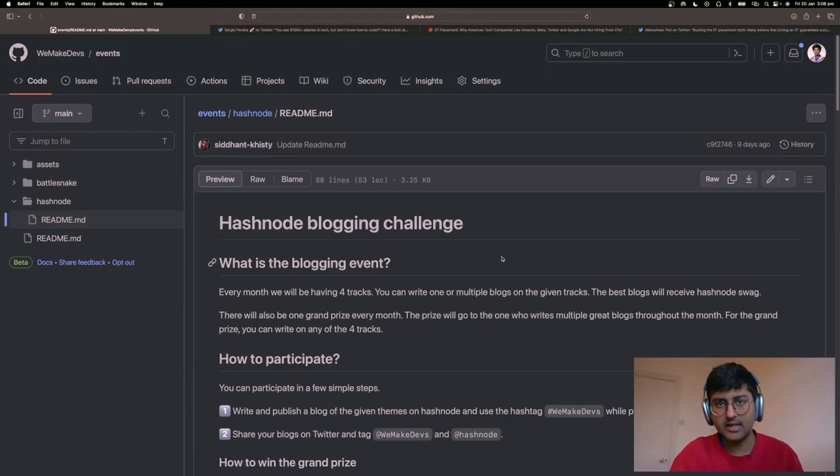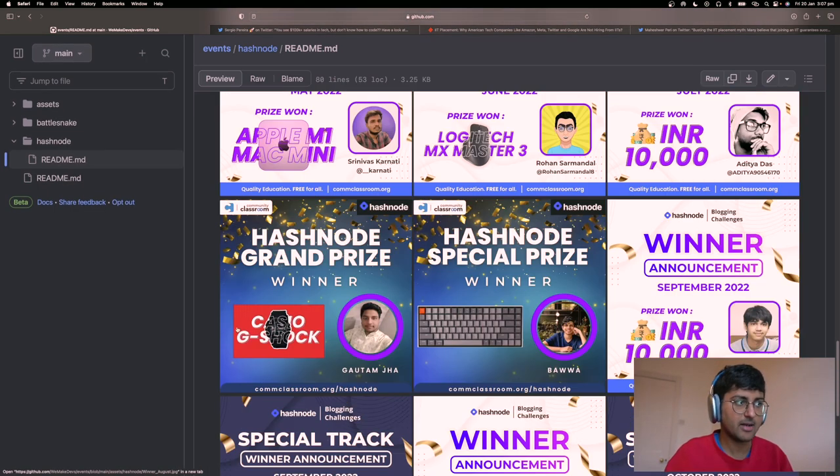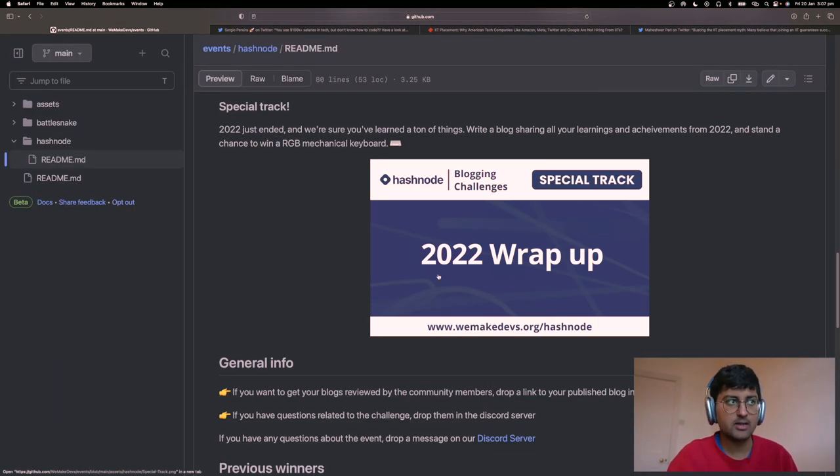Another important thing I want to mention about contributions is learning in public. I always recommend it and I've made a video on that. You can join our monthly blogging challenges — the idea is you can write a blog on anything. We've given away exciting prizes like MacBooks, Jordans, keyboards, prize money and more. This month you can write a 2022 wrap-up blog on what you learned. Write one blog every week to build a nice profile — tech blogs, experience posts, non-tech blogs, community blogs, everything counts.